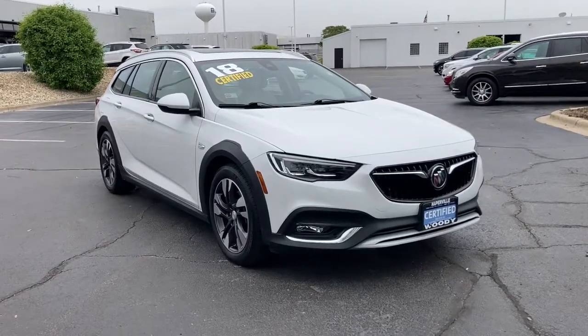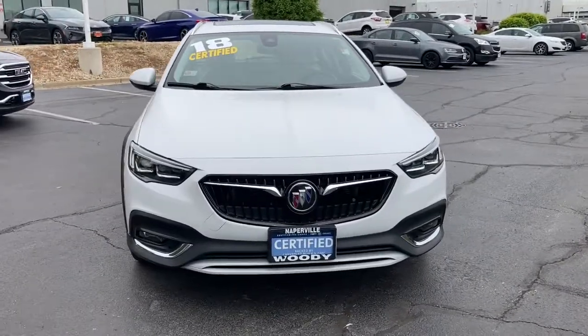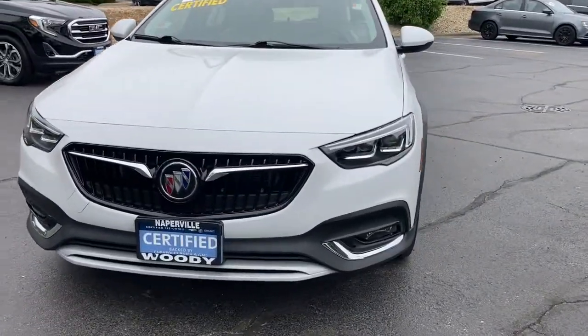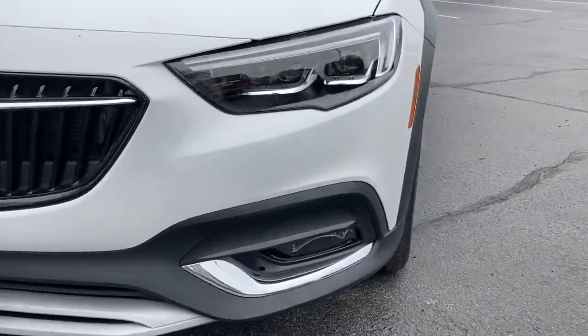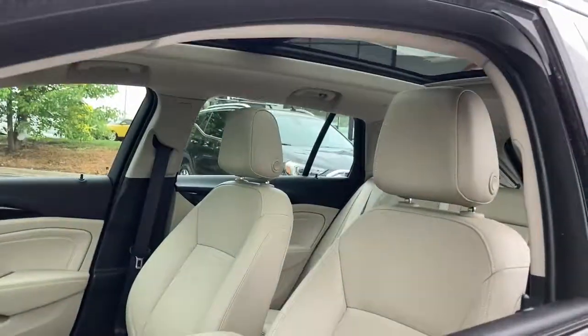Go home happy with the 2018 Buick Regal TourX. With less than 30,000 miles on the odometer, this vehicle provides excellent value. Answer the call of your adventurous spirit. Get into the Regal TourX.